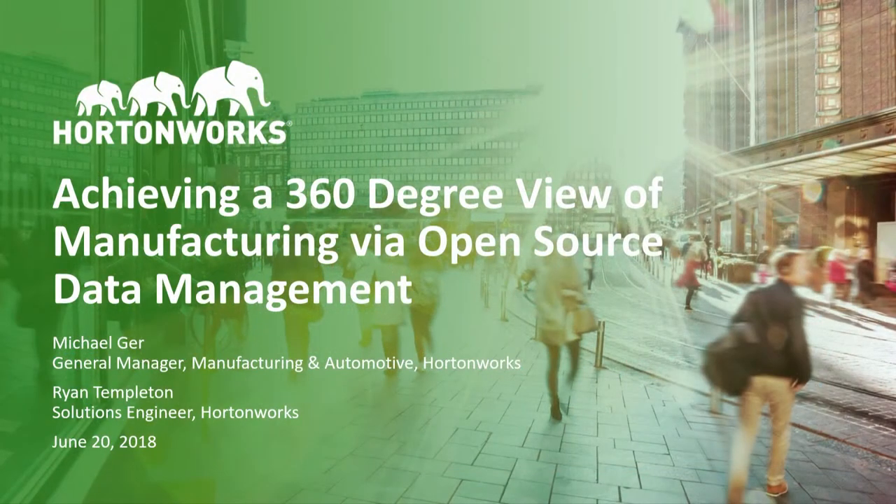Thanks for joining us. My name is Mike Gurr. My co-presenter is Ryan Templeton, who you'll also hear from at Hortonworks. I'm the general manager for manufacturing and automotive here at Hortonworks. Today we want to talk to you about achieving a 360-degree view of manufacturing via open source data management.